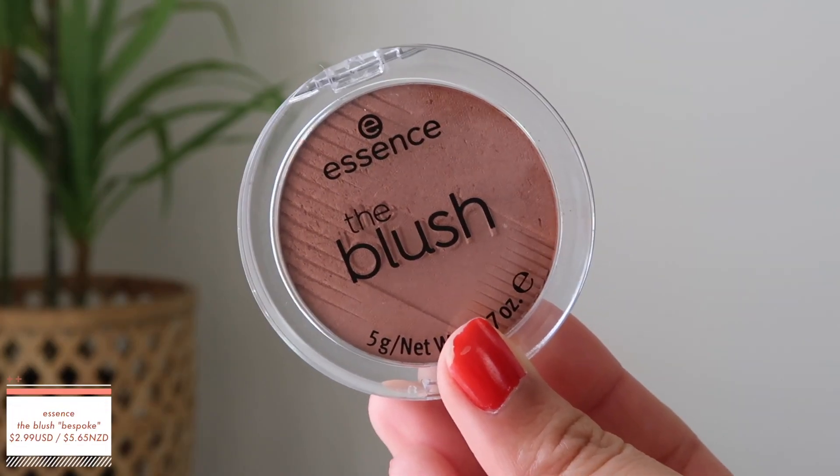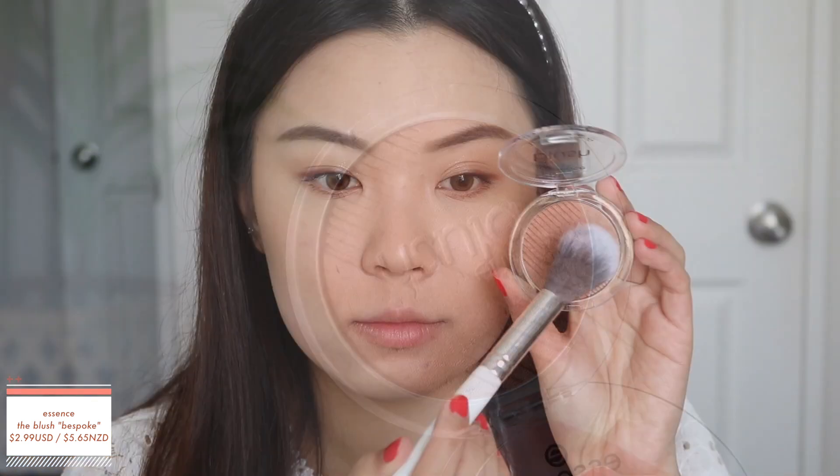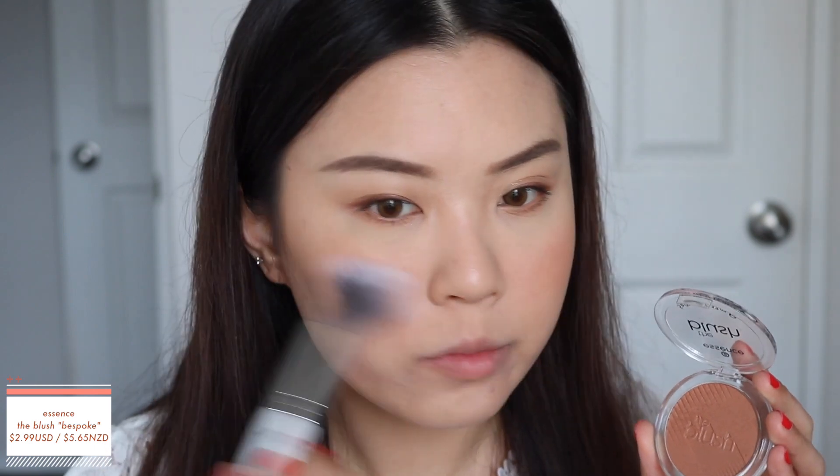Then I have the blush in shade number 20, Bespoke. I believe this is another popular product. On me, I feel like this is a little bit too dark and it does have a satin sheen to it. I feel like it's a little too satin for me because where I apply my blush I have a lot of pores and it sort of enhances that. I feel like I have other pressed blushes I like a little bit more. I probably would have liked this much more if it was a matte blush. The shade is nice, but maybe if I was a little bit more tan it would work nicer on me.